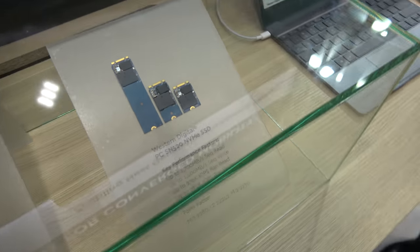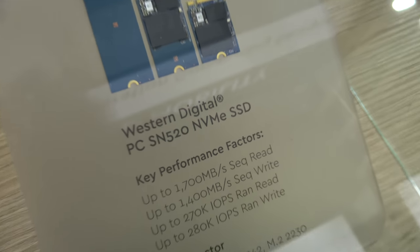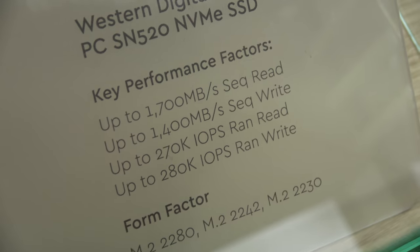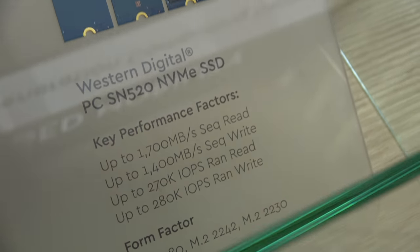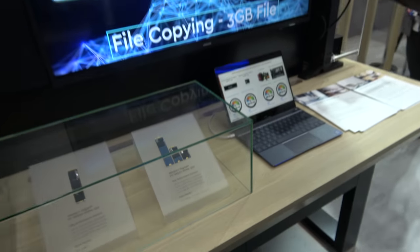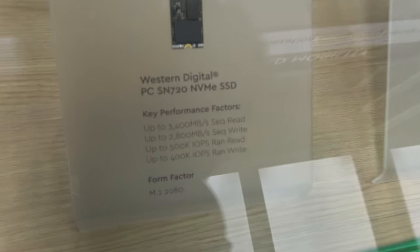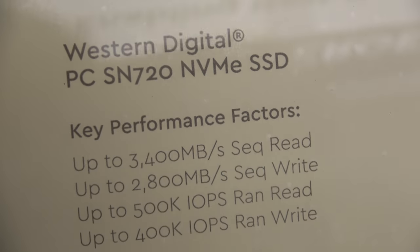Here's a new generation of NVMe SSD — very fast, right? 1,700 megabytes per second. Unfortunately I'm not as well versed on the SSD side. Oh, there's even one over here — 3,400 megabytes per second.